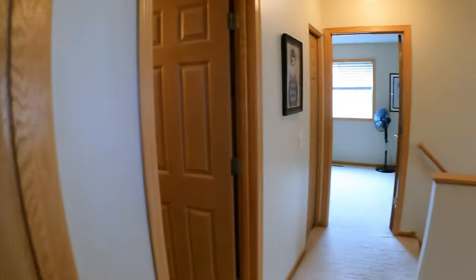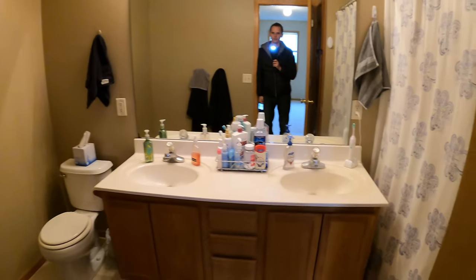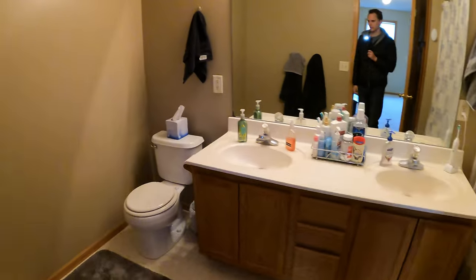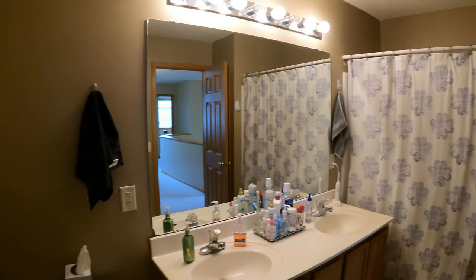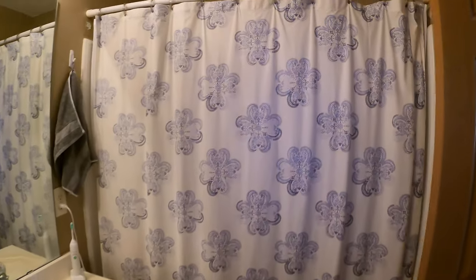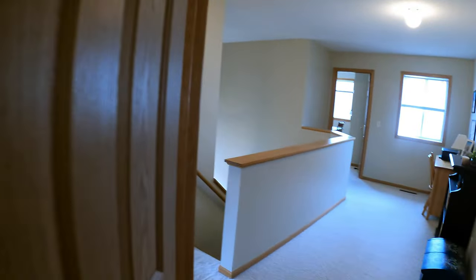Right next to this room is the bathroom that's upstairs. We've got dual sinks, which is really nice, the toilet, large mirror, and then back behind here is the tub shower. And check it out — we do have a little linen closet right there too, nice for extra storage.